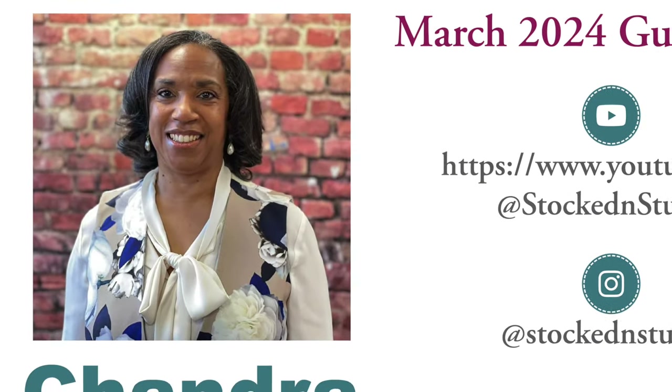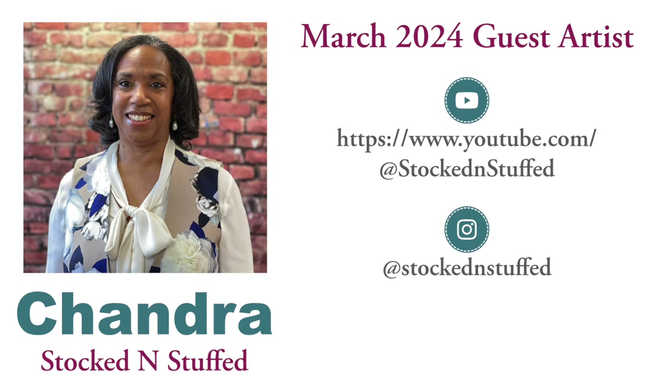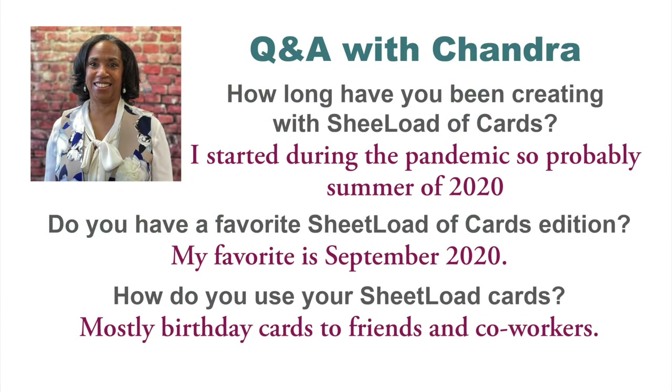I would like to introduce you to our guest artist for March 2024, Chandra of the Stocked and Stuffed YouTube channel. I have noticed Chandra for months sharing her sheet loads over on Instagram, and I discovered she also shares videos on YouTube. So I reached out and was thrilled when she agreed to join us as a guest artist. Up on screen now is a look at her YouTube link and her username over on Instagram — I will have both of these linked in the description box below. Now let's do a little Q&A with her. If you don't already, subscribe to Chandra's channel here on YouTube or follow her on Instagram — I hope you'll take a minute to do that after this video.